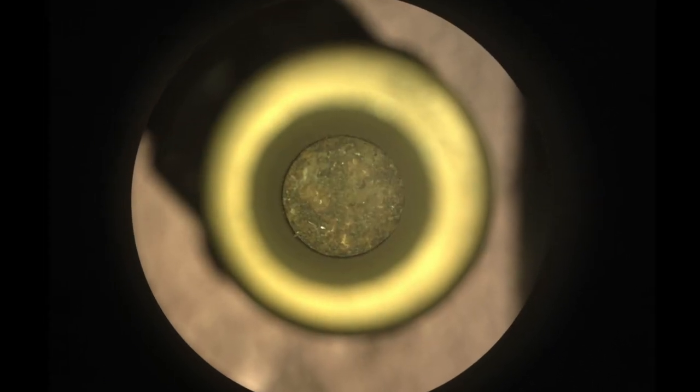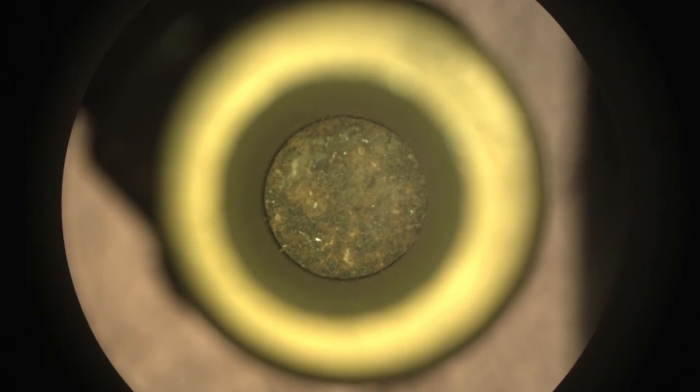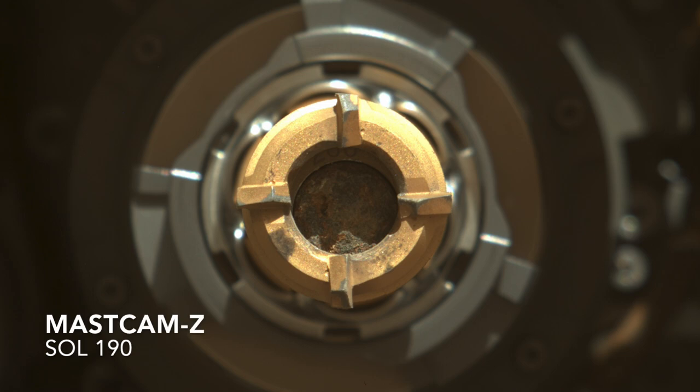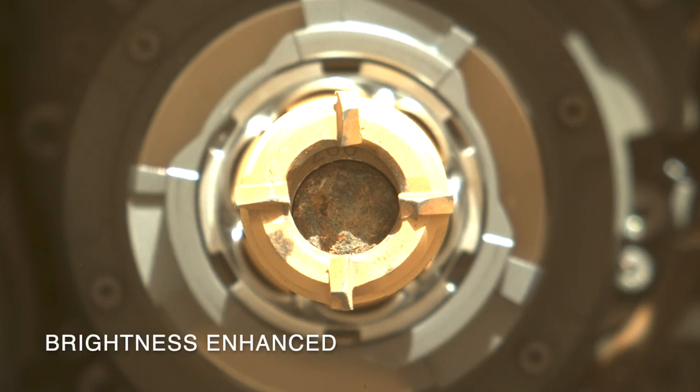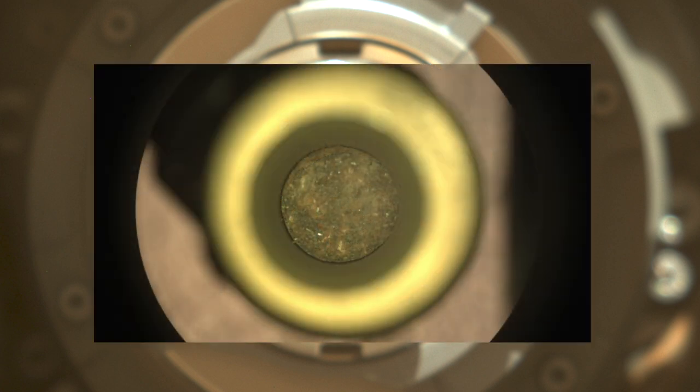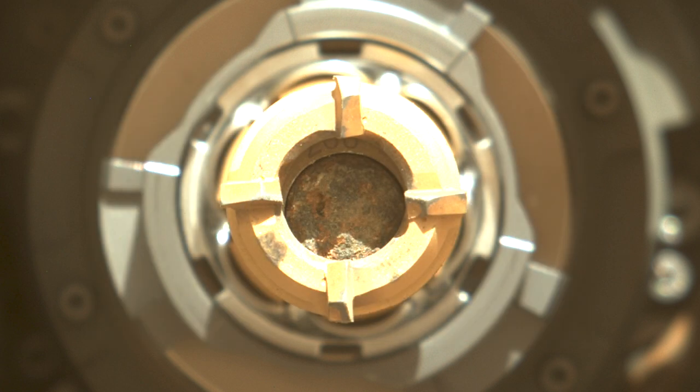Here's the image sequence showing the core coming into focus, then going out of focus. The in-focus location is four steps down, so about four centimeters below the top of the tube. The core looks the same as it did right after coming out of the hole, so it was not damaged during subsequent steps. This shows that Rochette was a good choice for coring.